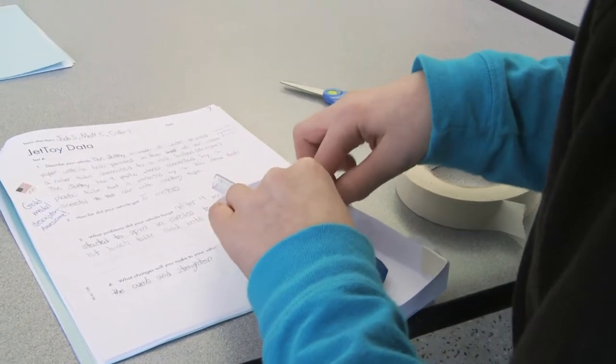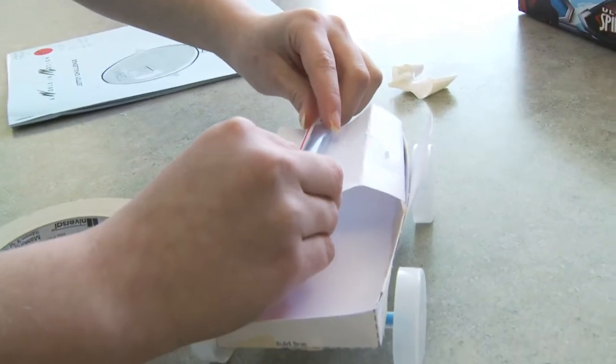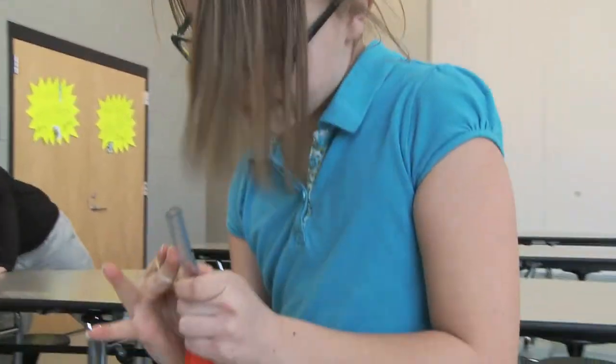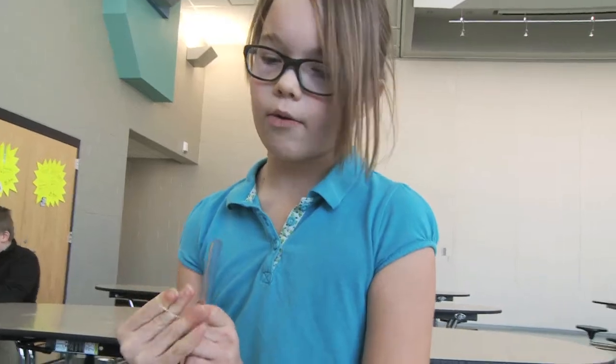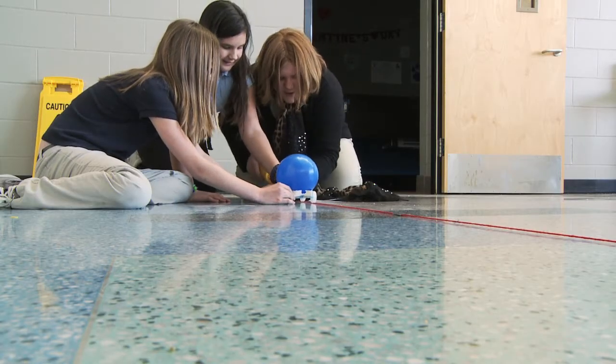In the Jet Toy Challenge, a fictitious toy company called Earth Toy Designs wants students to provide a variety of interesting designs for a new line of balloon-powered vehicles made from inexpensive, common materials that will appeal to other children.